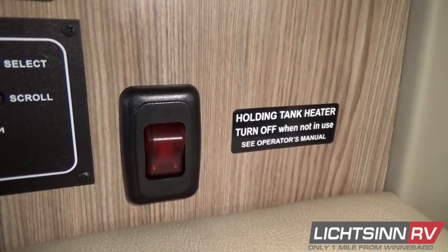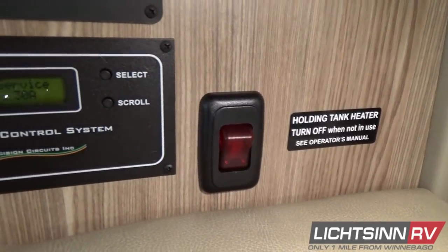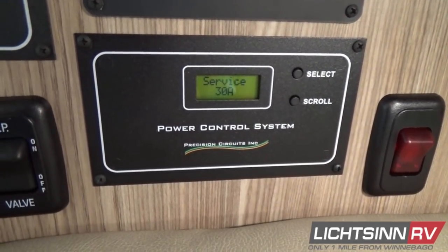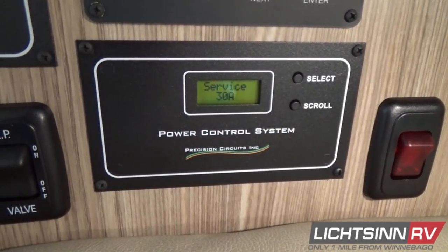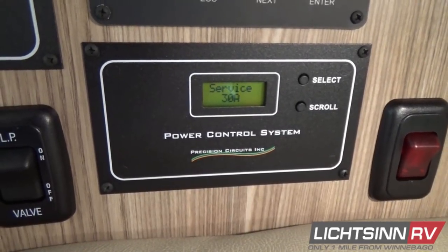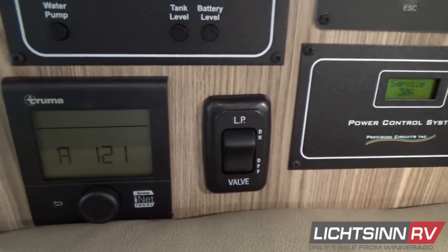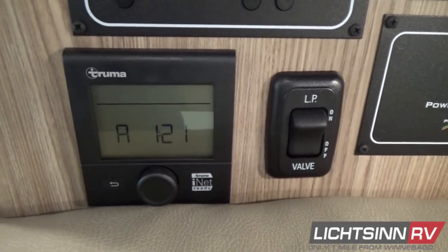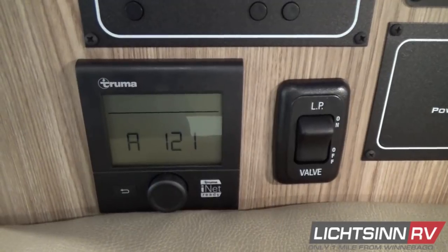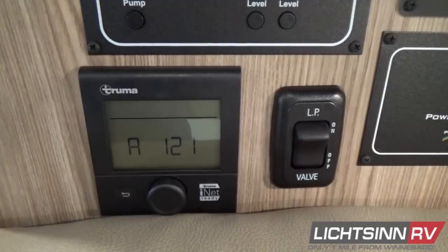Here are controls for the heated drainage system to accompany the cold weather package that includes freshwater systems inside the van. The heated drainage system includes a black and gray tank warming pad for each of the 11-gallon black tank and the 15-gallon gray tank. Off to the left is the opportunity to turn off your solenoid valve for the LP system.